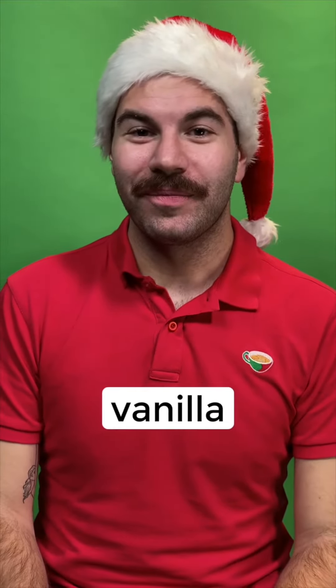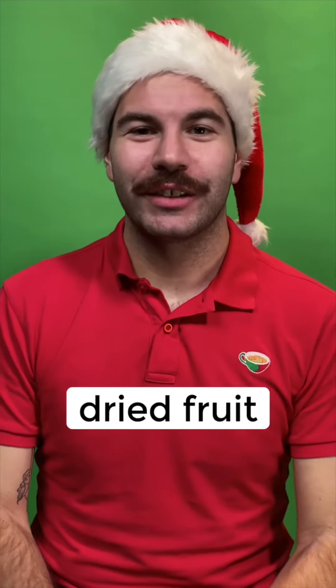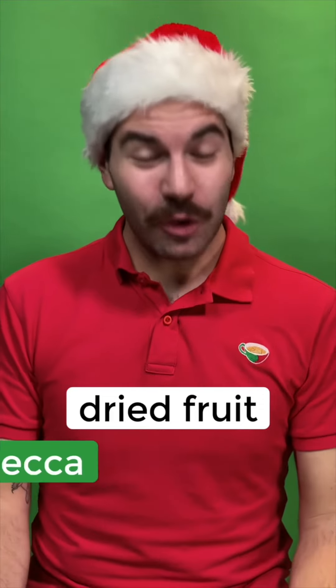Vanilla. Vanilla. Dried fruit. Frutta secca.